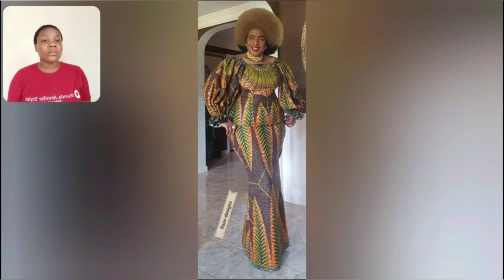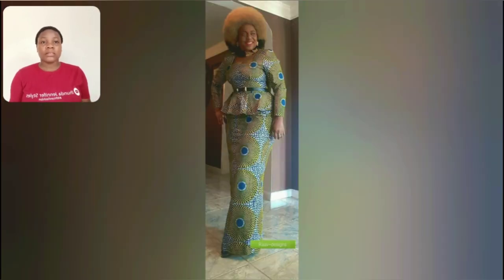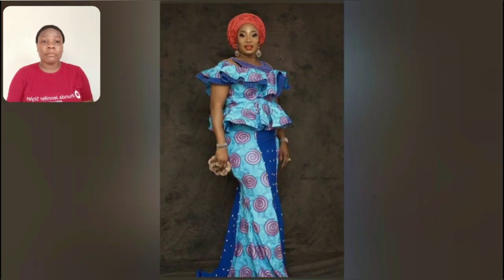For those people who have always struggled with what to design with akara print, this channel is the best place to be. All you have to do is follow me and feel free to ask questions. In case you like any style, go ahead and ask — I'll help you sort out that particular clothes brand. You can also screenshot or take the video to your favorite fashion designer. There are a lot of styles for mature women here.